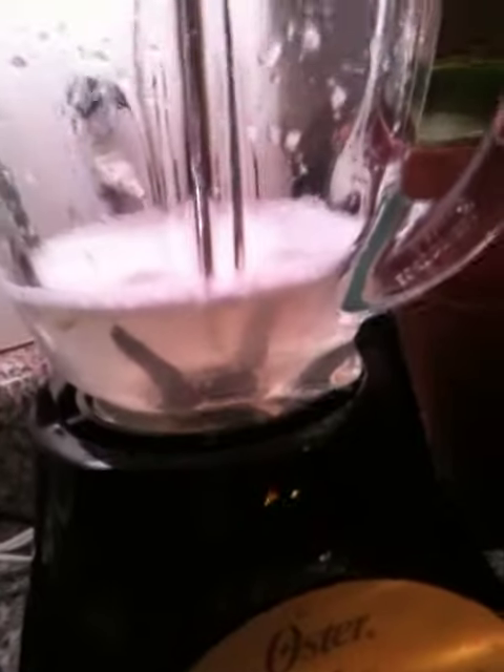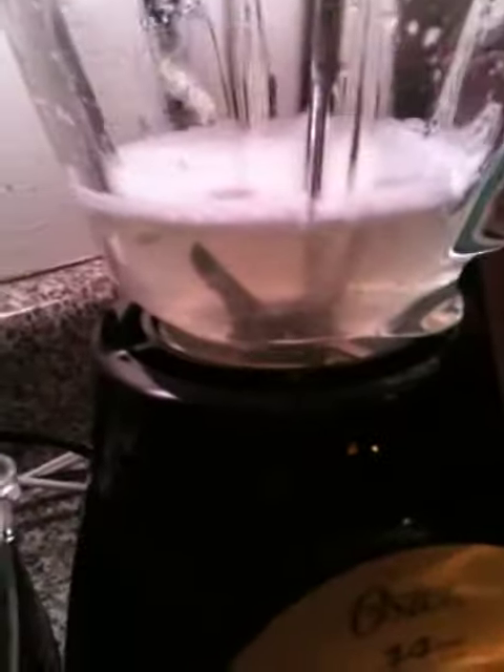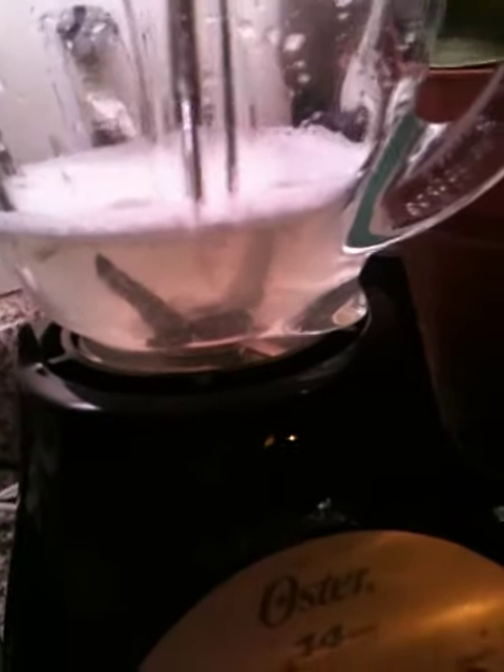Use good water — not city water. Bottled water is better than city water; I use collagen water. I just blended my two cloves of garlic and I'm fixing to drink them now.